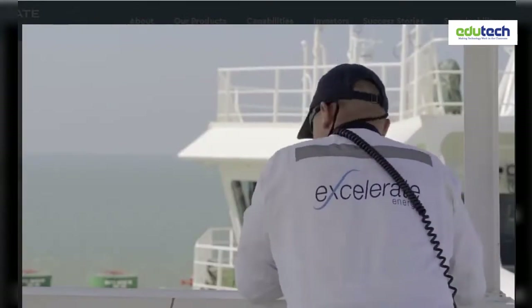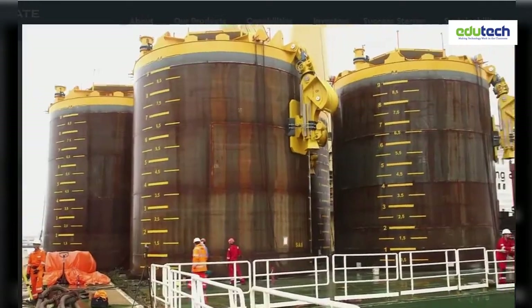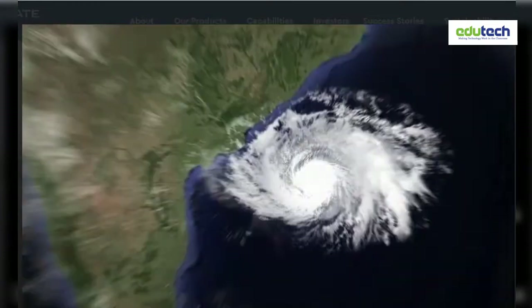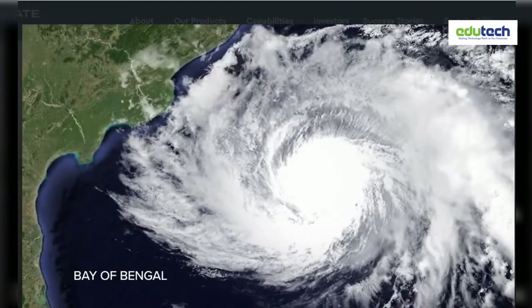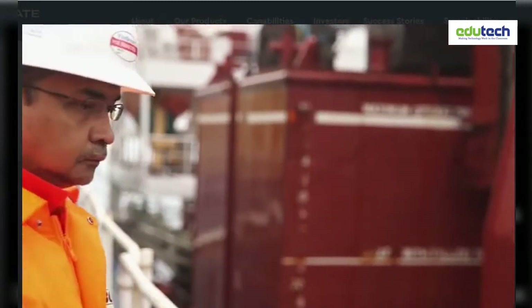Equipment is coming from all over the world, and we have to make it work logistically to be on time, because there's a restricted window for the installation. At times, monsoon rains can batter the Bay of Bengal. But Accelerate is one of the few companies that is used to these conditions.